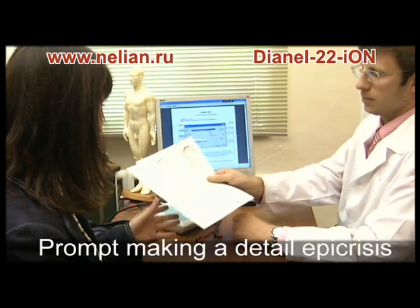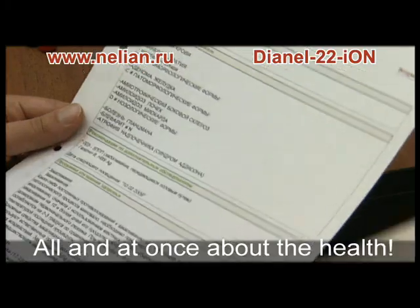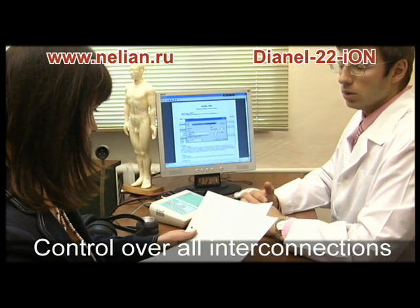The complex enables printing functional characteristics of organs and a detailed epicrisis, providing a complete picture of the health state in-room. It allows prompt and easy creation of a precise characteristic of the organism state.